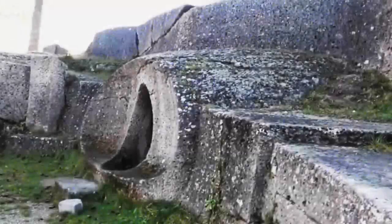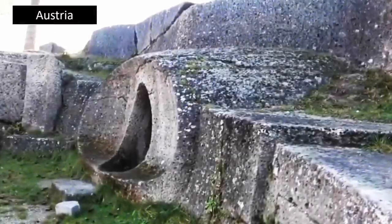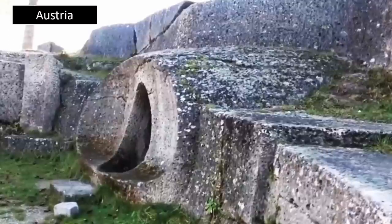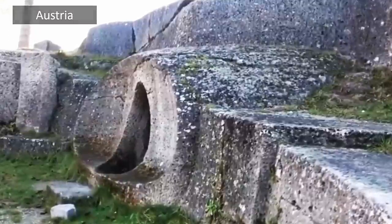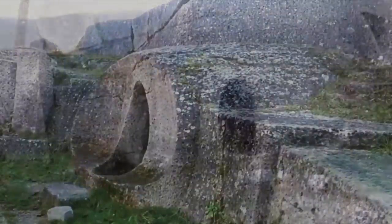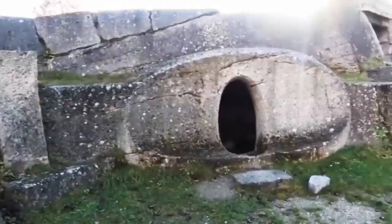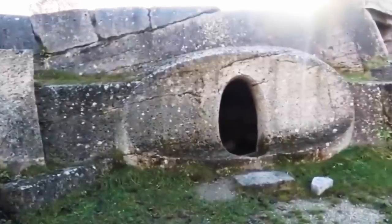Discovered within Austria, we were initially presented with just these three images — two of the exterior, which, if one looks closely, not only displays the porthole of a hidden chamber upon the side of a solid rock face, but that the surrounding rocks had also been cut and finished to an incredibly high standard somewhere in the very distant past.